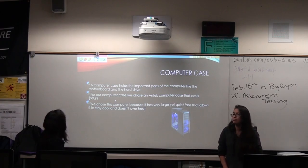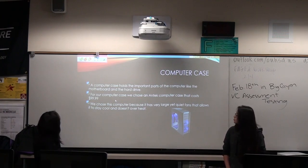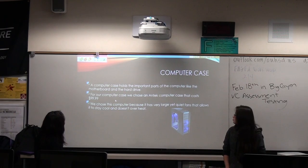The case holds the electronic parts of the computer and the motherboard. It costs $20.99. And it has bags that allow us to take more of the materials.